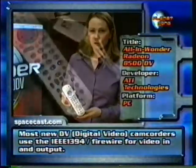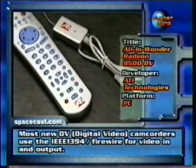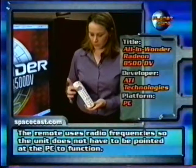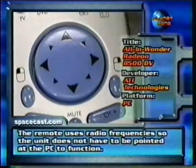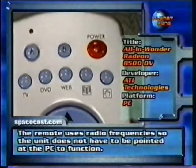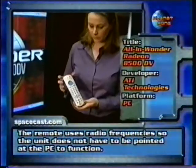This is the RF remote control. It gives you complete control of your computer from any room in your house. This mousepad functionality lets you control many Windows applications, and there are buttons that will take you directly into ATI's software through the TV, the DVD, the web, and the browser, etc.